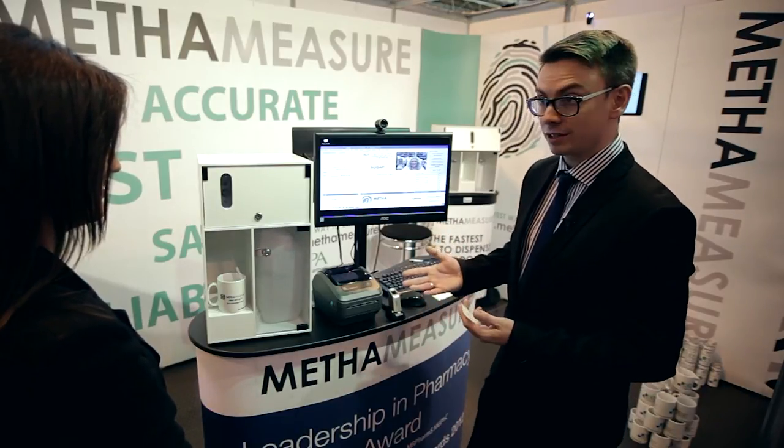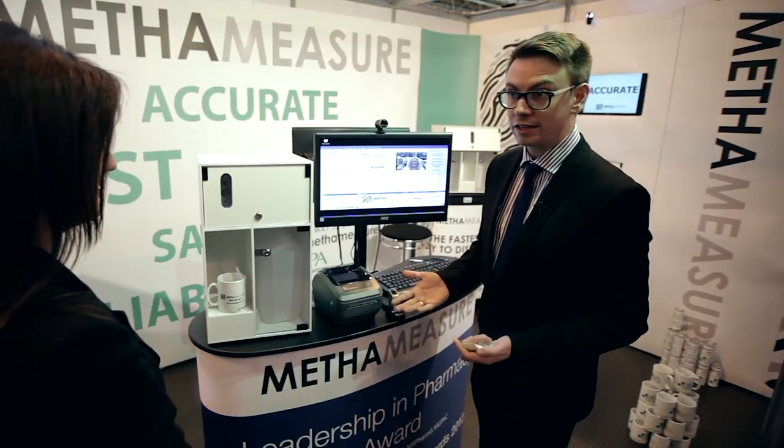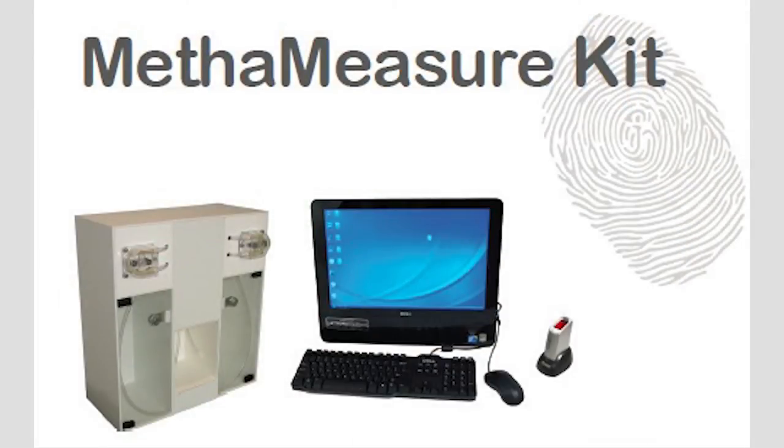The amount of time this saves is phenomenal in a pharmacy doing ten patients or more a day, and the price is £1.99 a month for a rental. It's tax deductible because it's IT, so it really does make a lot of sense if you've got ten patients or more.